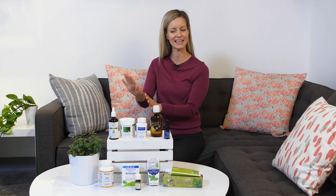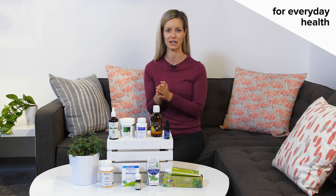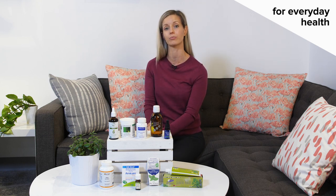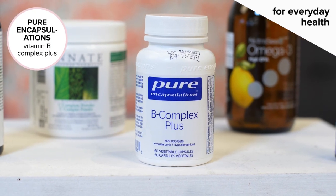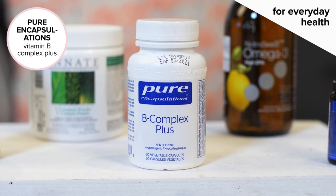Now that the immune system is taken care of, let's focus on everyday health. I'm an absolute believer and a lover of B-complex vitamins, specifically an activated B-complex, such as this one from Pure Encapsulations. This helps with mood, energy, and hormone balance. If I'm extra stressed, I'll take a single dose at breakfast and a single dose at lunch.